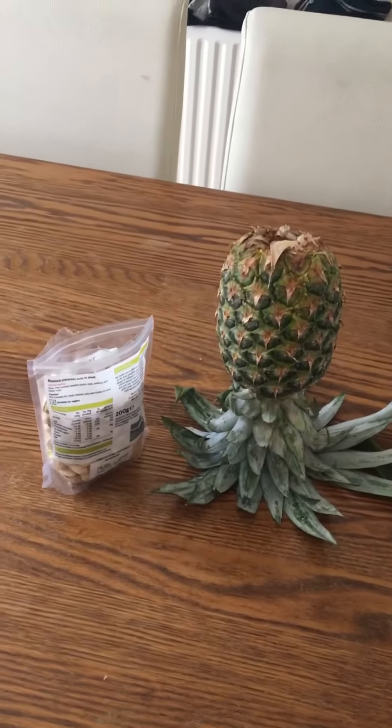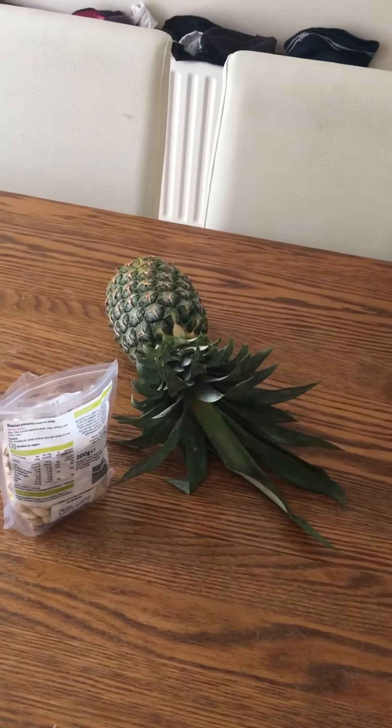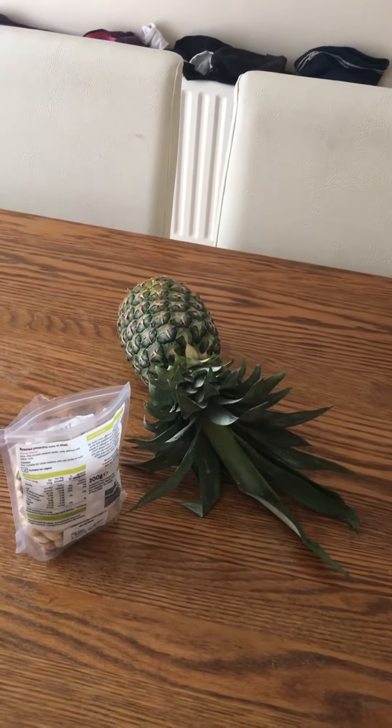Hi and welcome back to Sarah's Yum Yums. I bet you're wondering what the hell — oh, it fell over — what the hell is she doing with the pineapple upside down?